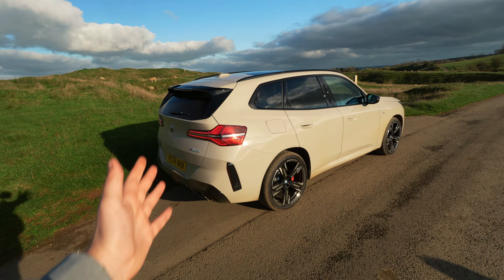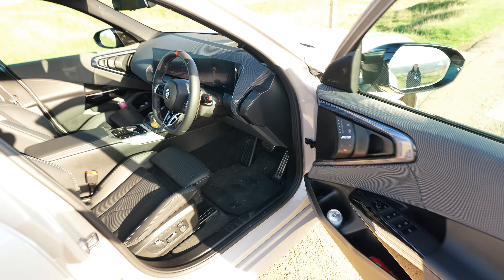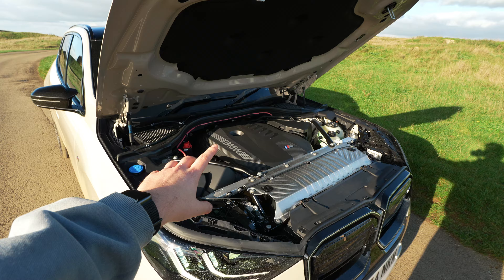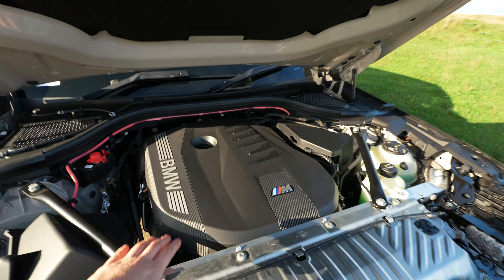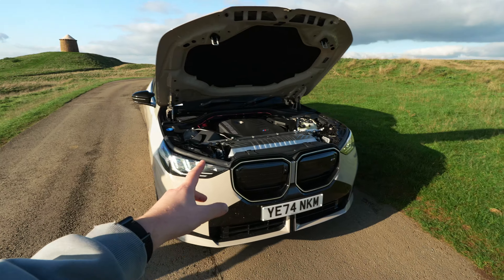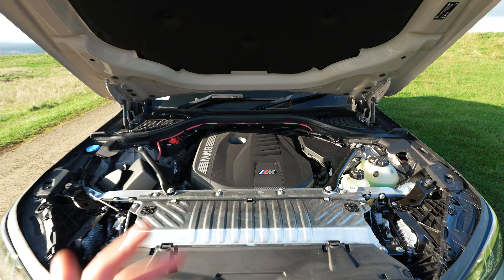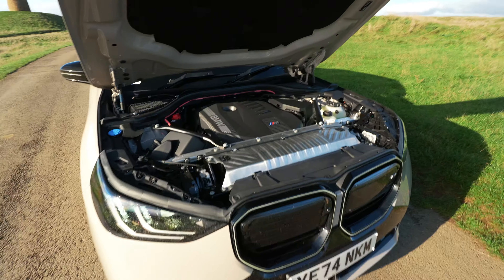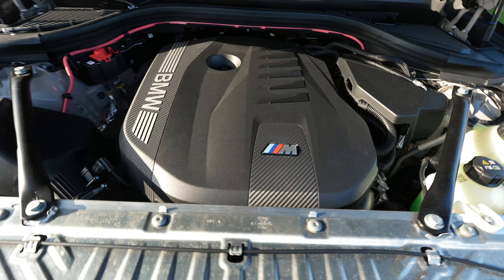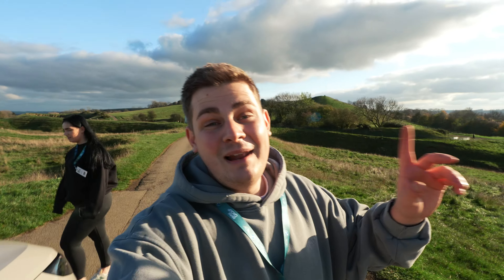Let me open up the engine bay and show you how it looks. Right here is the second generation of the B58 engine. This puts out 398 horsepower to all four wheels - this is an xDrive car with a mild hybrid, hence the 398 horsepower, because the standard B58 usually pushes out around 340 to 350. Very normal B58 setup overall.